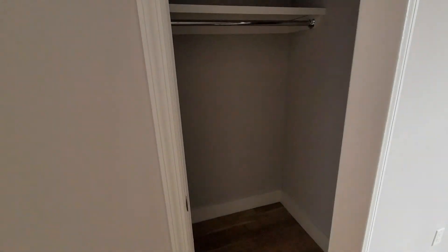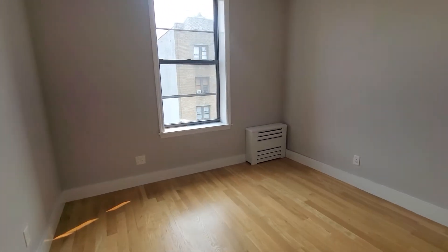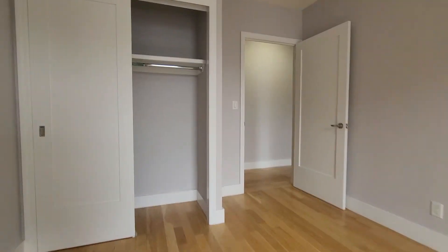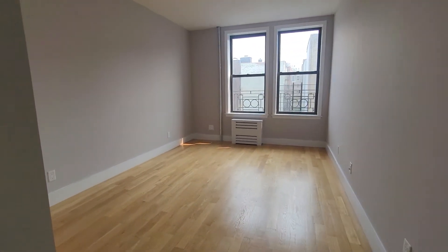Bedroom number one — little closet there. You have a hallway decor here. Bedroom number two, also freshly painted, clean finishes — just a massive, massive apartment. Little closet there. Move forward, you have another closet here. Bedroom number three, nice little pre-war detail in the window.